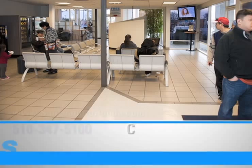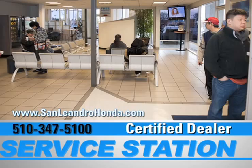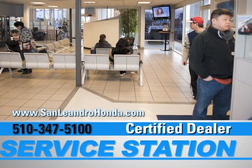Schedule a service appointment. Speak to a technician. And when you use a certified dealer's service station, you get the best trade-in price for that vehicle.